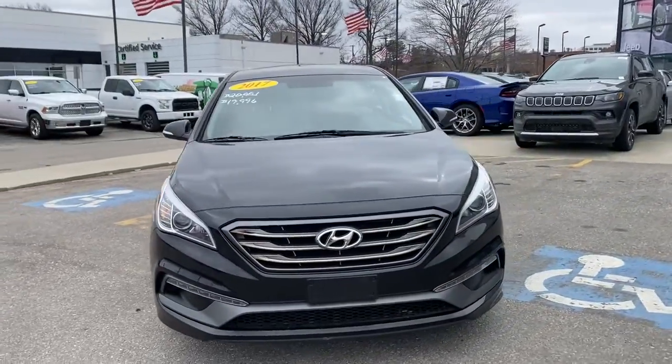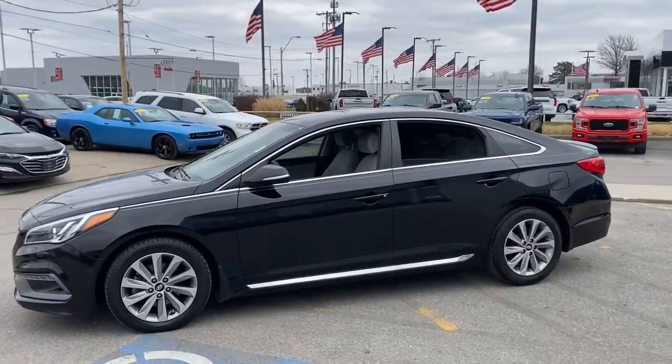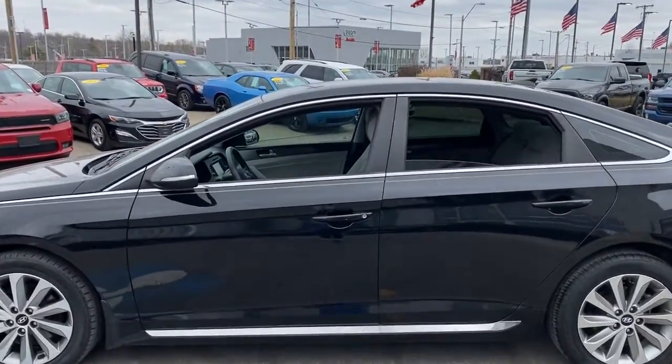Check out this 2017 Hyundai Sonata. This vehicle is an outstanding buy with fewer than 100,000 miles on the odometer.